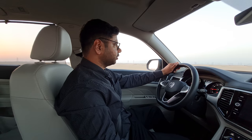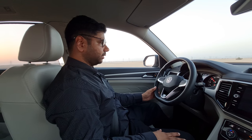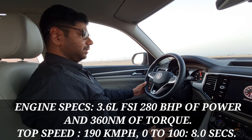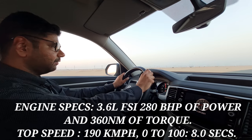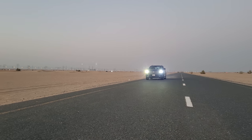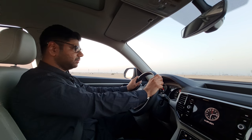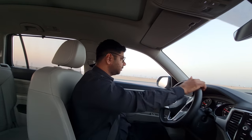The Volkswagen Terramont is powered by a 3.6-litre naturally aspirated engine producing 270 bhp of power and 360 Nm of torque. The car size and power delivery reconcile very well — the power delivery is pretty good and the engine is very responsive. It does 0 to 100 km/h in just 8 seconds, which is really phenomenal for a car of this size.